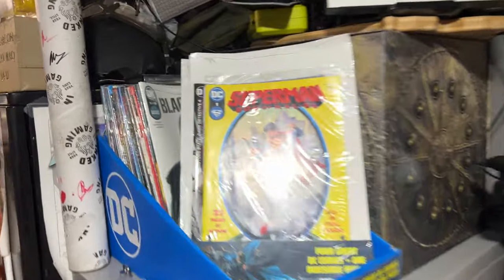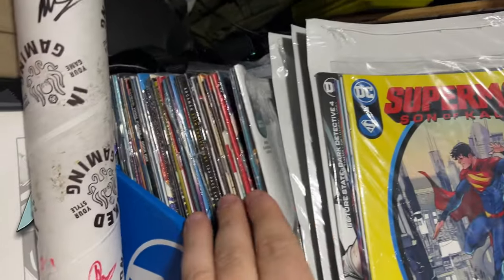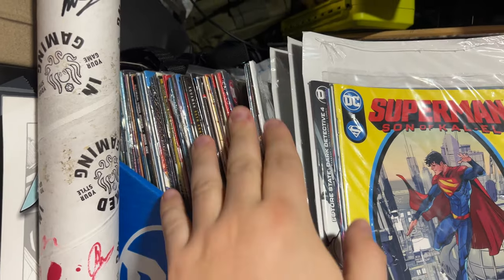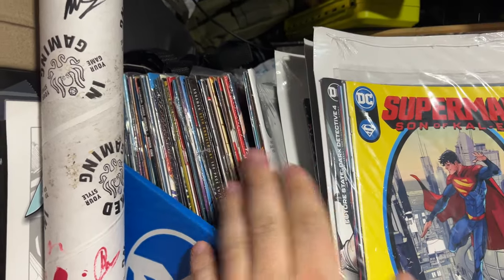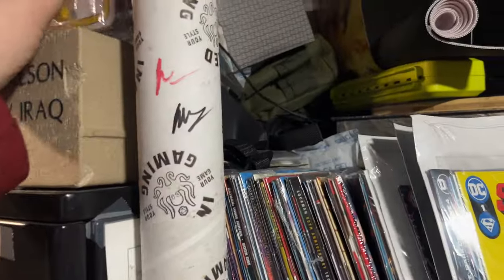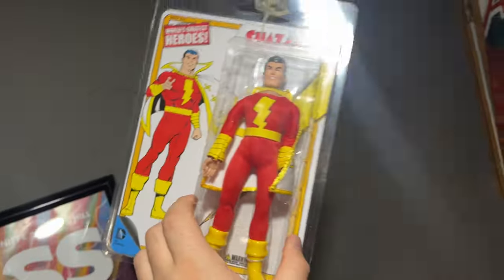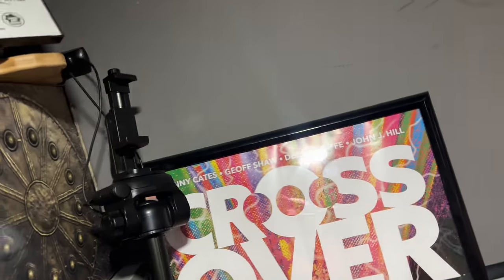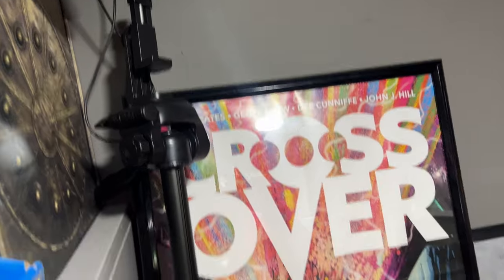I've got some unopened Walmart packs — those are always fun. I don't think there's anything in here worth chasing but they're still in here. Got my little Shazam figure — that's kind of me. Not really into toys, but just that one.